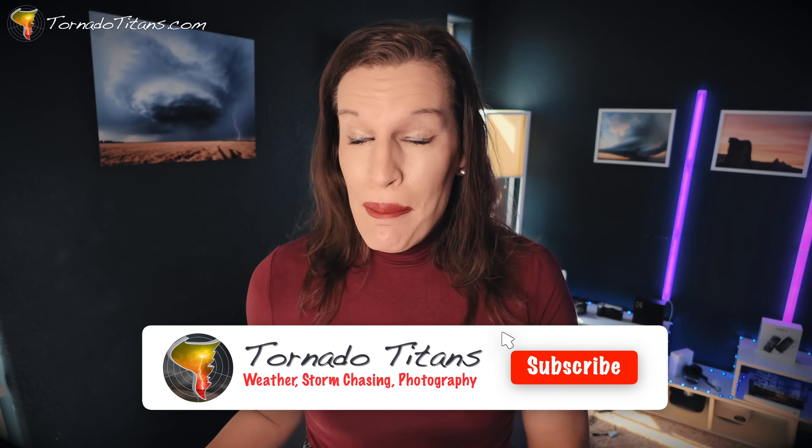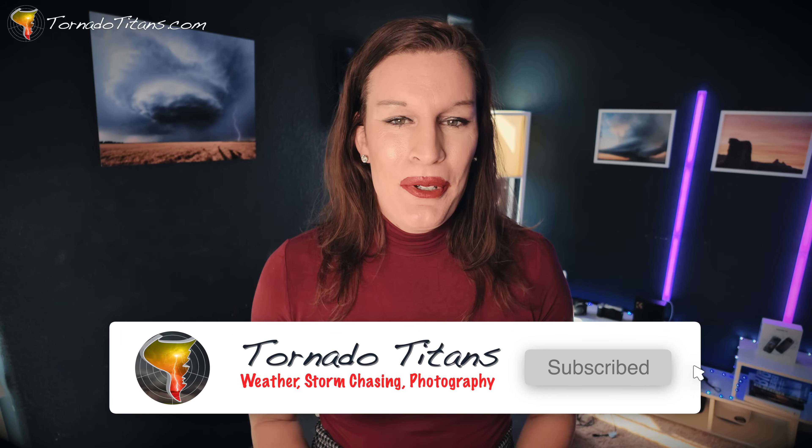But if you want to learn about those rules and some of the exceptions, be sure to check out the video popping up on your screen right now. And remember, weather's for everybody — that includes you. I hope you learned a little bit about hook echoes, and we will see you next time.